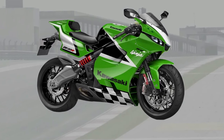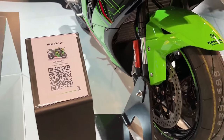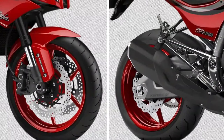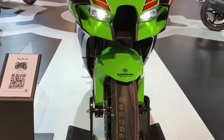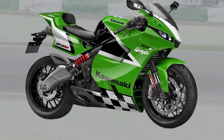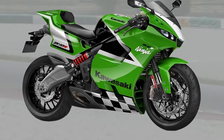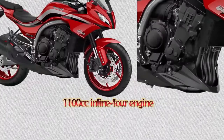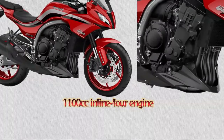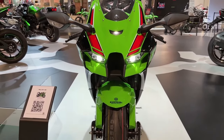The chassis of the GPZ 1100 is designed to offer exceptional handling and stability, thanks to a lightweight frame and advanced suspension components. Front inverted forks and a rear mono shock absorber ensure precise control and comfort, allowing riders to confidently tackle various road conditions. The frame geometry strikes a balance between agility and stability, making the GPZ 1100 equally adept at spirited riding and long-distance touring.